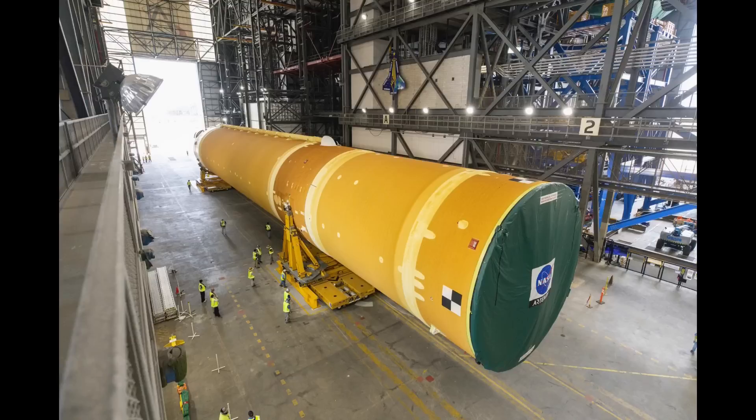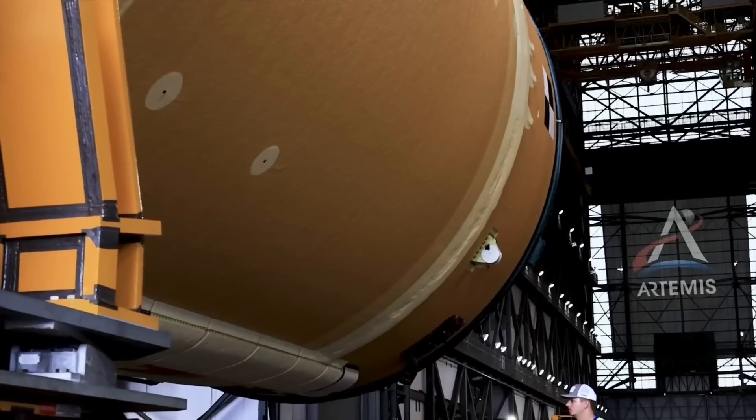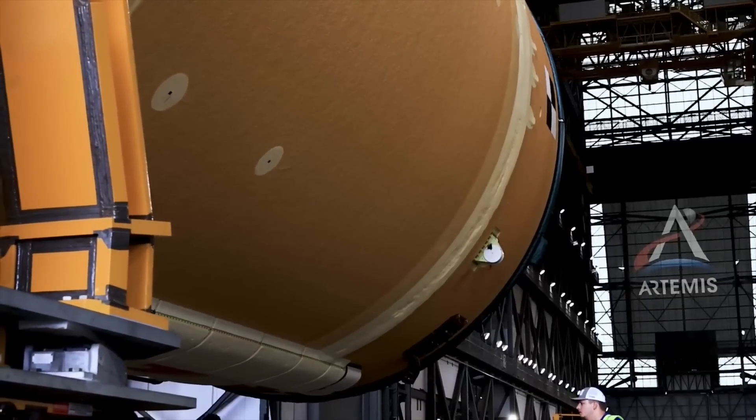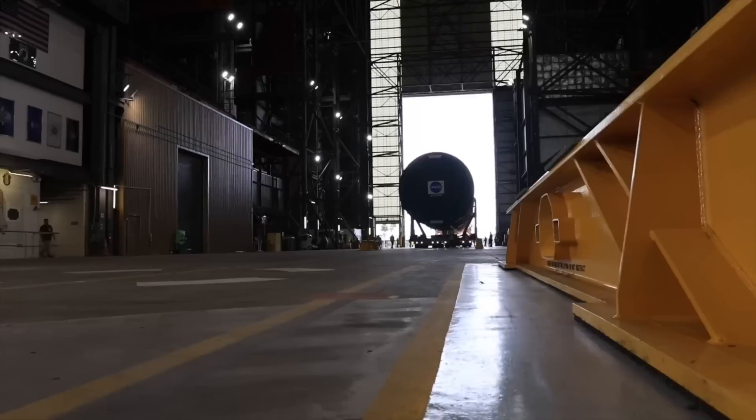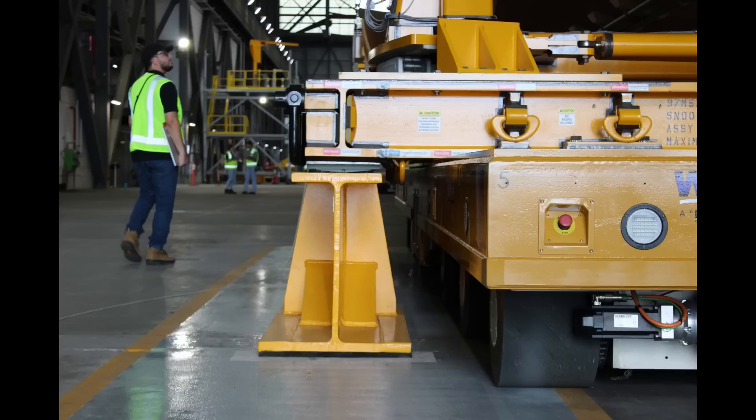In fact, this was the first sneak peek at some of the tooling that Boeing is setting up in high bay 2 for the final assembly of future core stages, beginning with the next one. We can see some of that blue Futuramic-built tooling, at least to some extent. The SPMTs then positioned the carriers holding the stage over skid beams and set the carriers down on them.